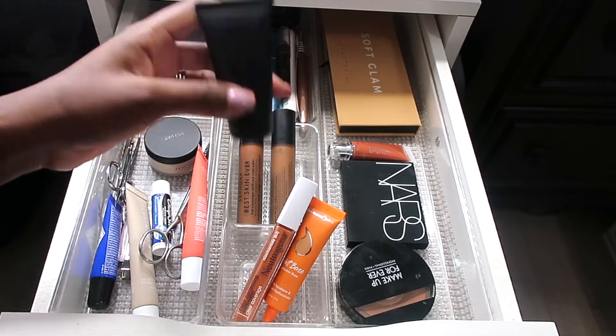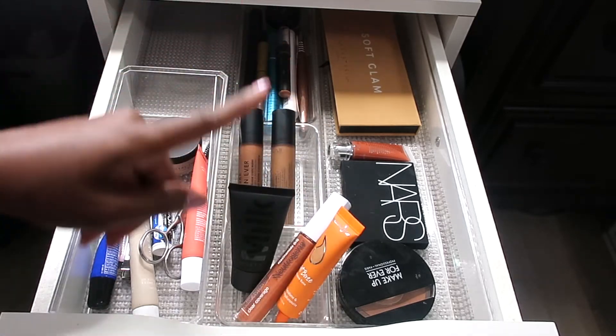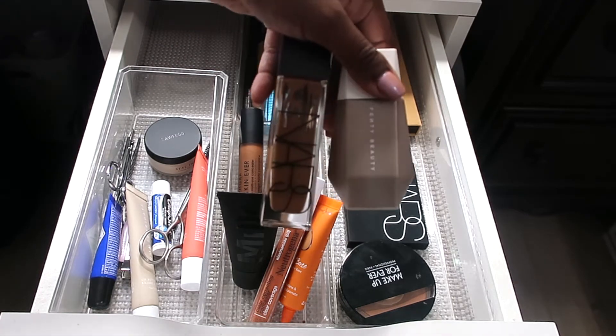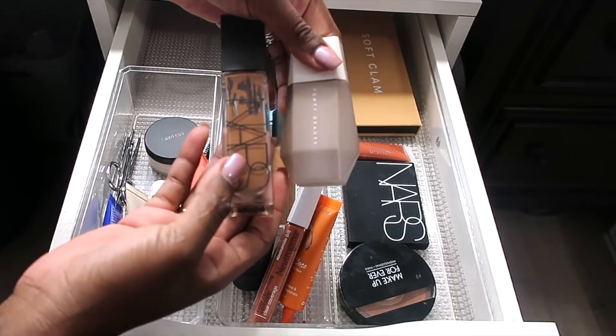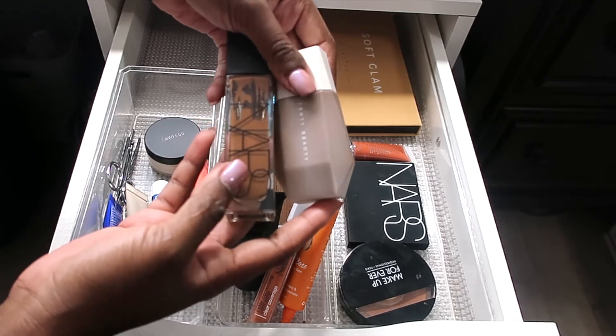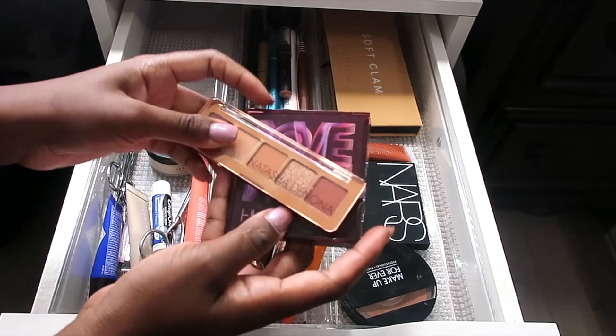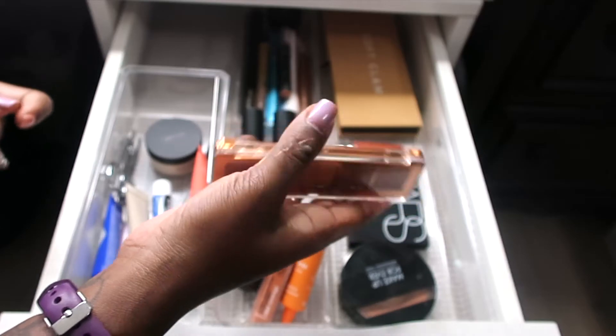For primers, we're going with the new Milk Pore Eclipse Mattifying Primer — I got this in the travel size to see if I like it, since you know I love the Milk Hydro Grip. We're still going to use the NARS Natural Radiant Long Wear Foundation in the shade New Caledonia, and the Fenty Eaze Drop in shade 21.